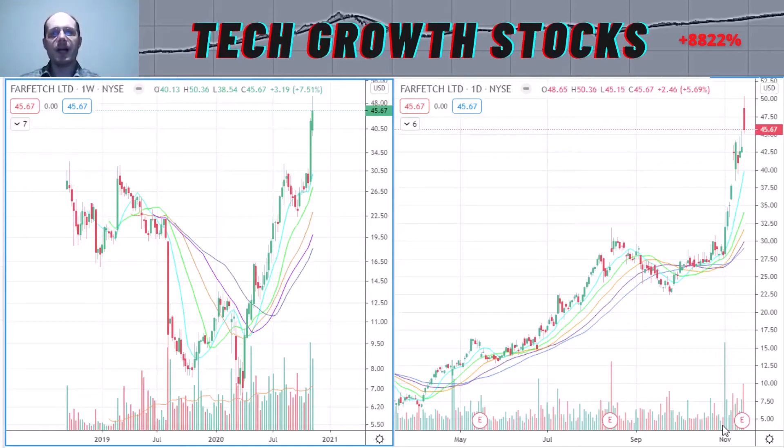Hi everybody, welcome to Tech Growth Stocks channel. Today I give you the top four IPO stocks to buy now. This is part two of the series. These are excellent stocks — they all have very strong sales growth, which I think is a key characteristic of a top IPO stock, and they also have excellent momentum. I think they can make us a lot of money.